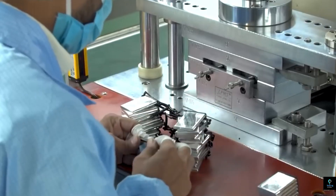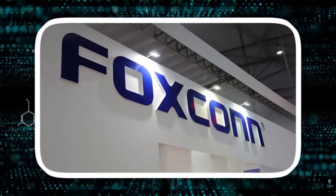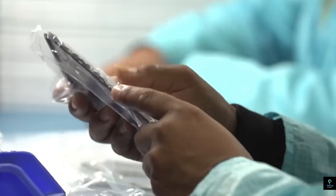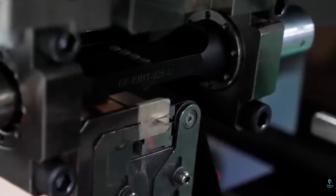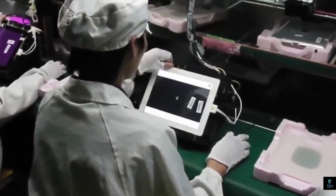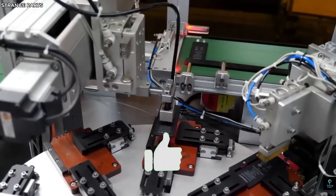Apple's manufacturing process is a testament to the company's ability to manage a complex global supply chain and produce devices at an unprecedented scale. Each iPhone is the result of years of research and development, careful planning, and meticulous attention to detail — from raw material sourcing to final packaging — designed to meet Apple's high standards for quality and performance. Despite advanced automation, the human element remains critical, with Apple's workforce working around the clock to meet growing global demand.